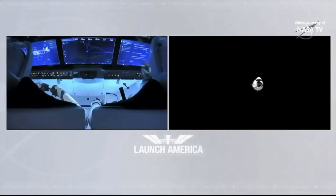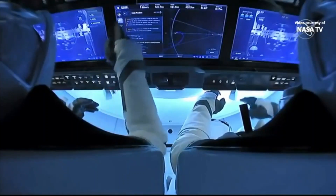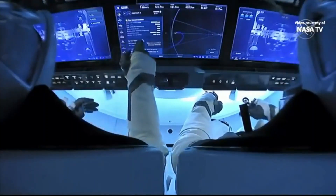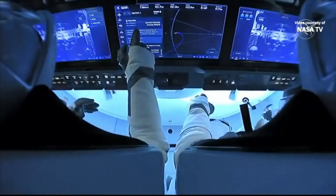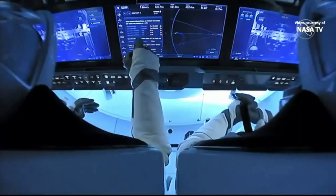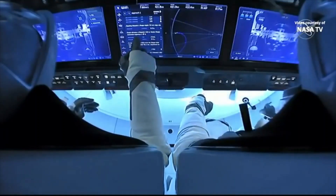Dragon is holding just 176 meters from the space station. Houston on the Big Loop to station: as you've heard, Endeavour is resuming its approach to waypoint 2. Chris, you can monitor now for step 2 — that's step 2 and 1.104 crew Dragon approach and retreat monitor. Copy, step 2 aboard.